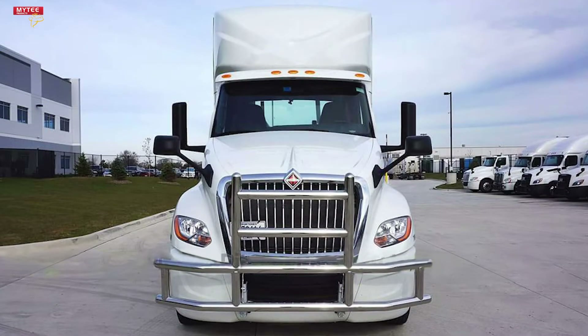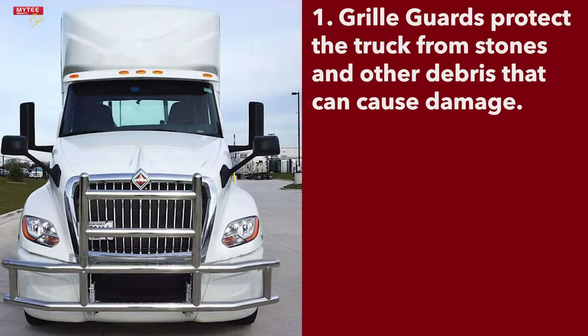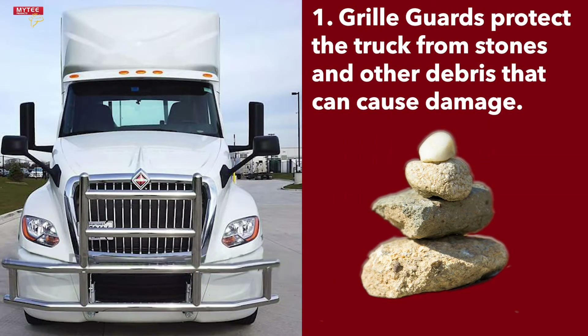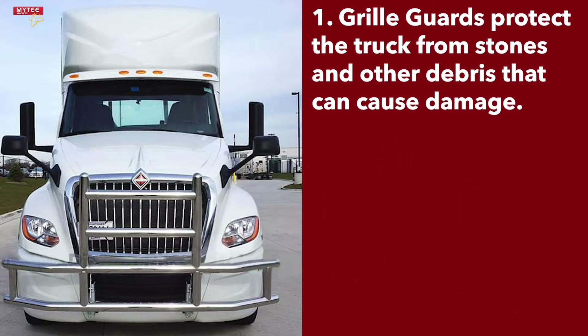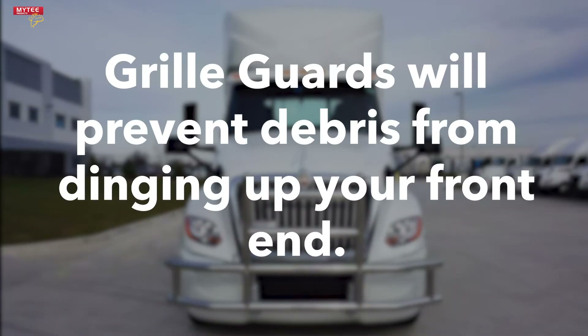Grill guards have a number of benefits, and today I'll be breaking down four reasons why you need a grill guard. First of all, grill guards can help protect the front end of your truck from various debris that exists on the roadway. Even the smallest rock flying at high speeds can cause a serious ding in your truck's front end. Additionally, other loose automobile parts like tires are also strewn about the roads. With a grill guard, your truck's front end is protected and will accrue less unnecessary dings and scratches over time.